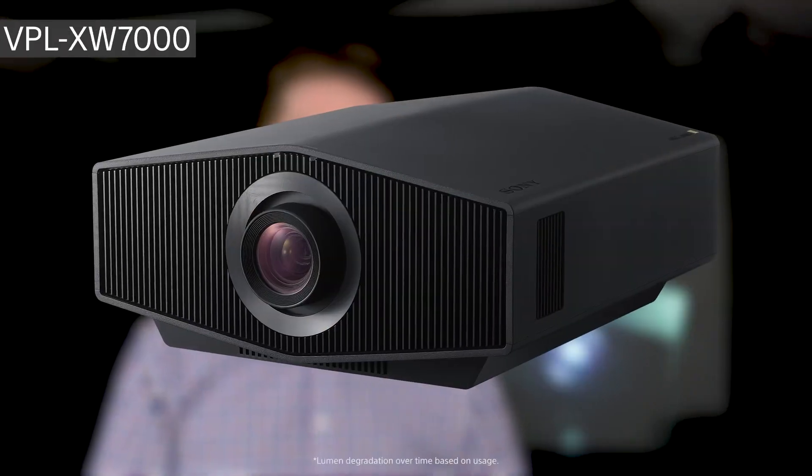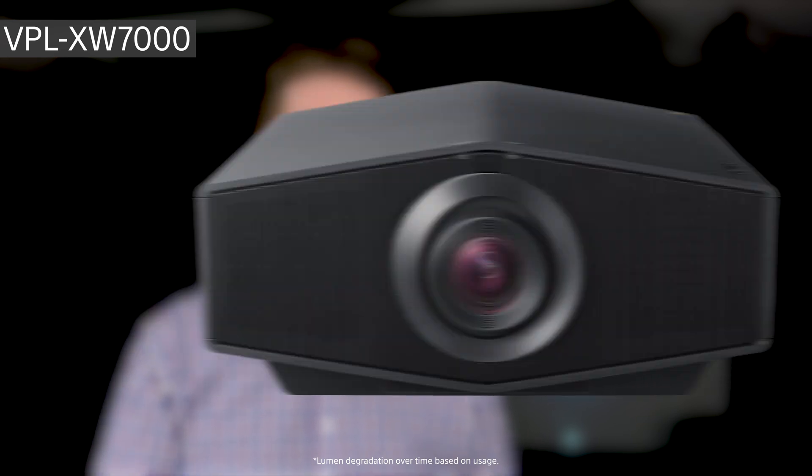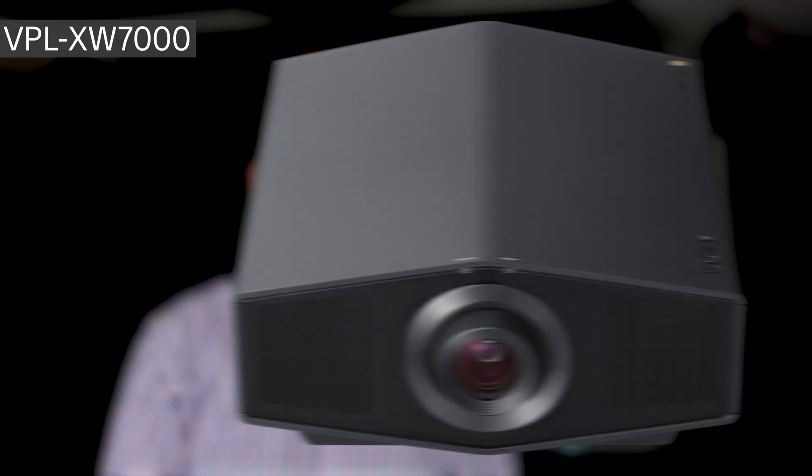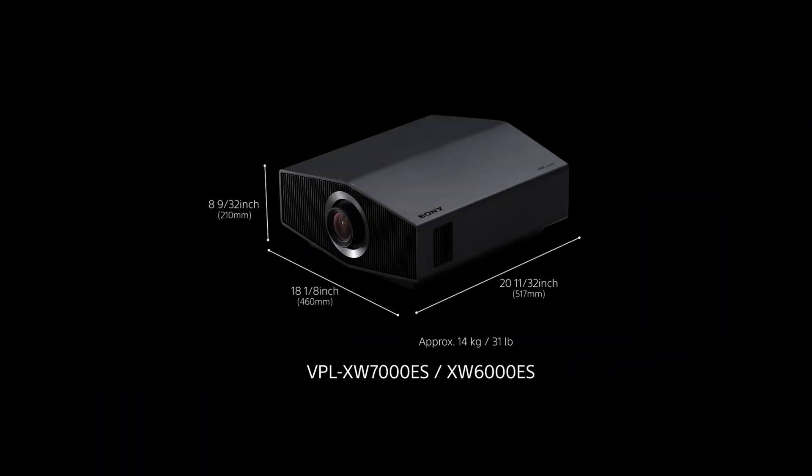Finally, is the XW-7000. This model steps up to 3,200 lumens, or a 60% gain in brightness versus the outgoing VW-915. This is truly the ultimate in home theater experience. The XW-7000 is available in black.